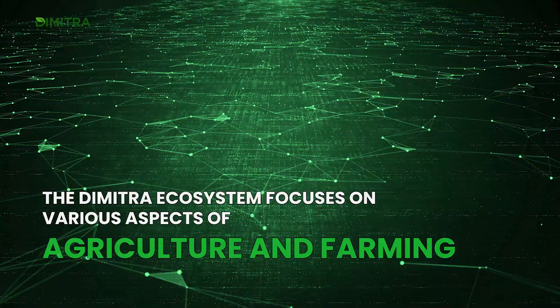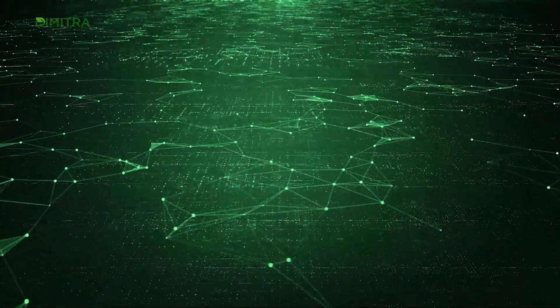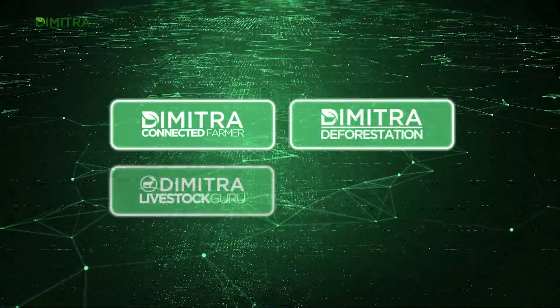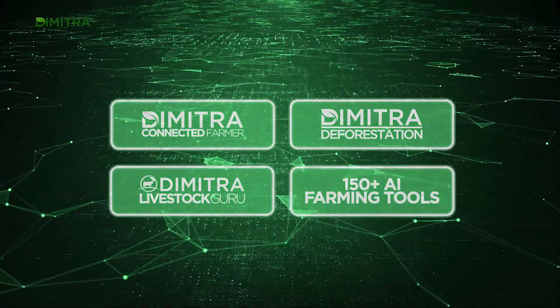The Dimitra ecosystem focuses on various aspects of agriculture and farming, including the Connected Farmer app, deforestation compliance, Livestock Guru, and over 150 AI farming tools.